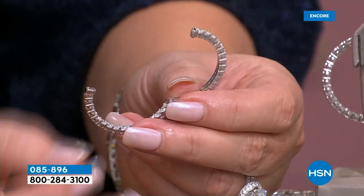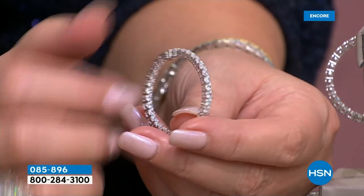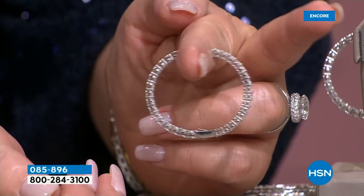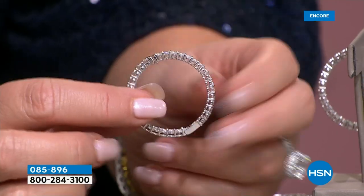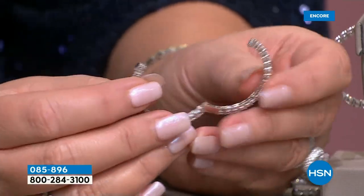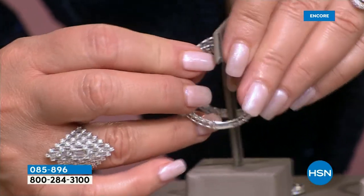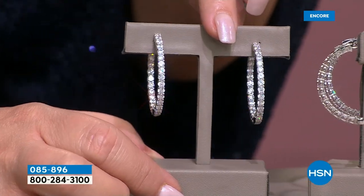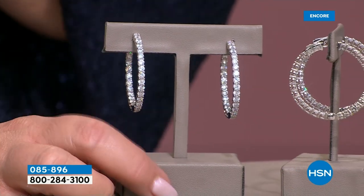My sister Marilyn does not have pierced ears, so I gave her these for Christmas, and you'd think I gave her the Hope Diamond. She doesn't have pierced ears. Ladies, pretend this is your ear — it just clips right on. I have a lot of friends who don't have pierced ears, for religious reasons, health reasons, or they just never got around to it. They were so happy when I showed them these.